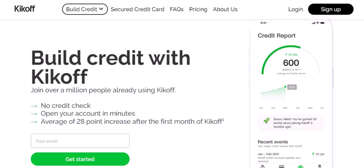The first is a piggyback loan, where the kickoff credit loan is combined with your primary mortgage — it's almost like two loans in one. The second is a standalone loan, where the kickoff credit loan is a separate loan from your primary mortgage.